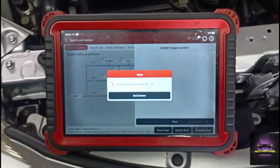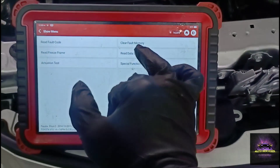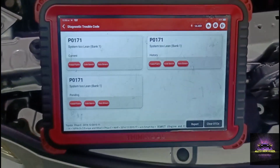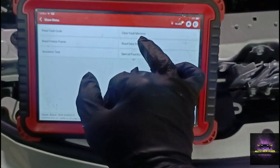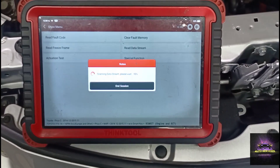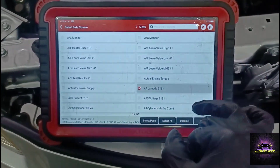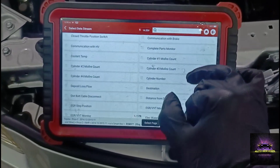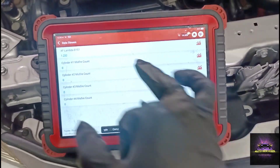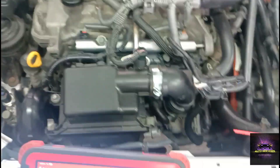Before we start diagnosing, this vehicle was in a slight accident so I'm not sure what else was affected. Let's read the code again — P0171 system lean, bank one. Let's come out of there, go read data. I'm going to look for my fuel trim and my misfire counts. Right now I'm at 1.23 on my lambda and misfire counts are reading zero. Let's start the vehicle and see what we get — putting the vehicle in maintenance mode to do my checks.